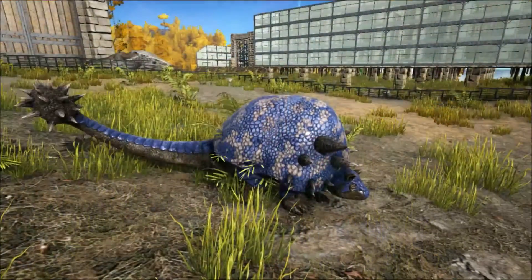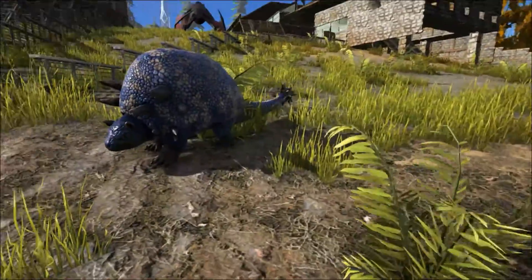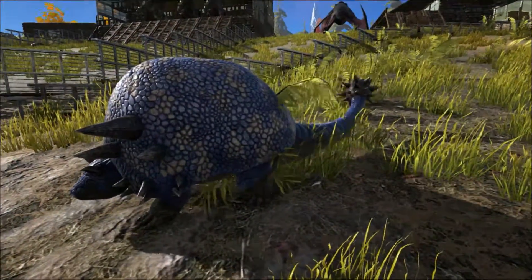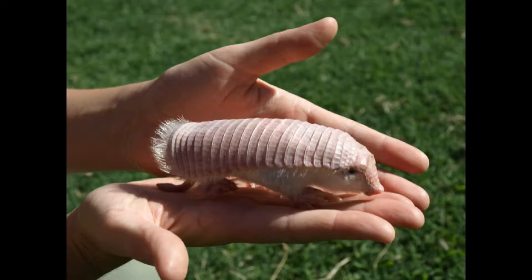The scientists were trying to find its precise position in the family tree of armadillos. The research confirmed that the Doedicurus's closest living relative is the pink fairy armadillo, a small armadillo that only measures a few inches and likes to dig around in the ground.